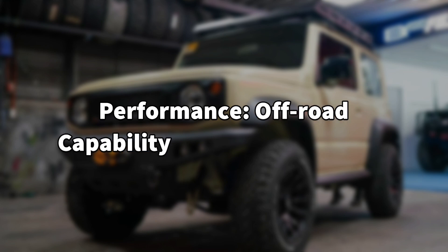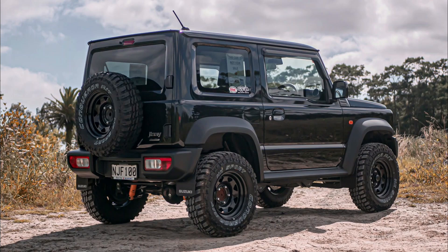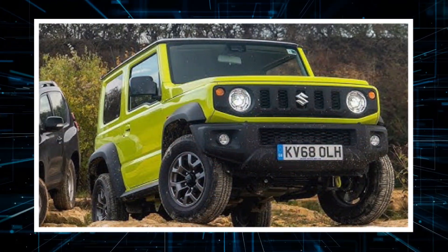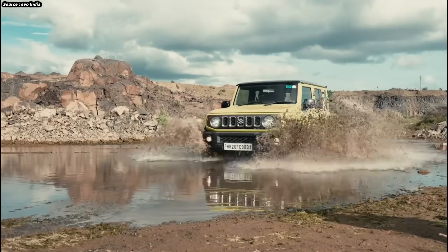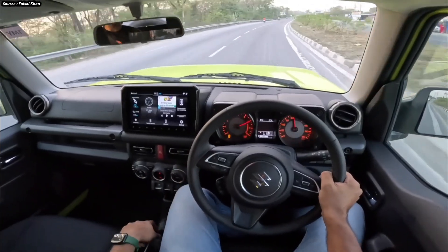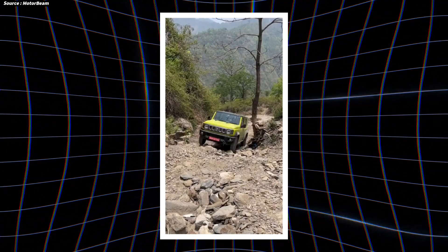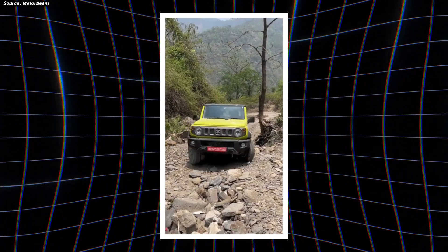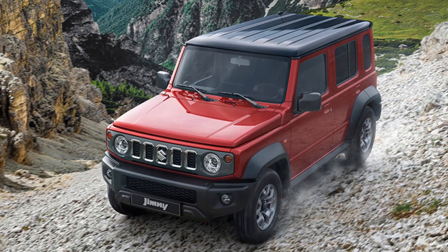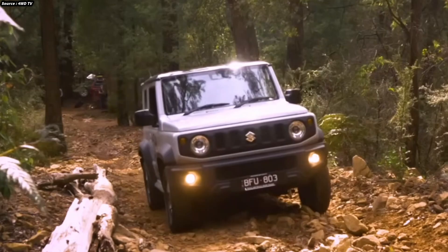Performance: Off-road capability and electric power. The 2025 Maruti Jimny EV is intended to provide the same legendary off-road capability as the Jimny, together with the further advantages of electric propulsion. The EV model's powerful electric engine produces fast torque, which comes in handy when precise control and power are required in off-road conditions. The Jimny EV has a dual motor configuration that enables all-wheel drive, so it can easily navigate difficult terrain, improving handling and stability on and off the road. Rocky routes, steep inclines, and muddy paths are no obstacles for the Jimny EV.